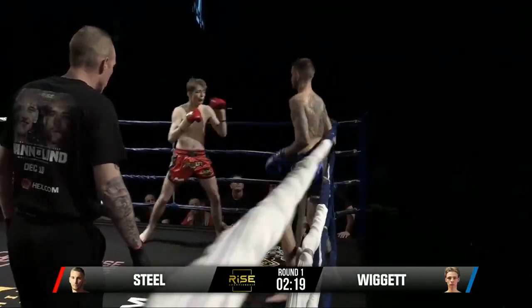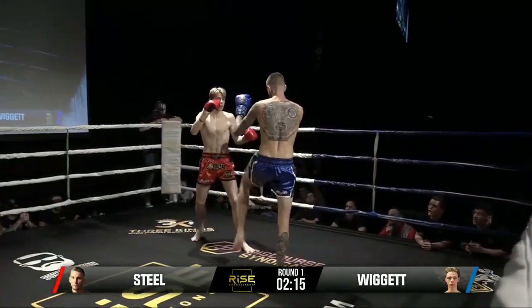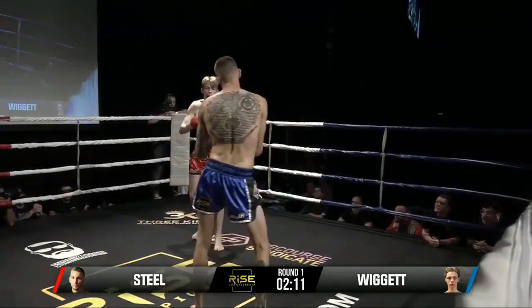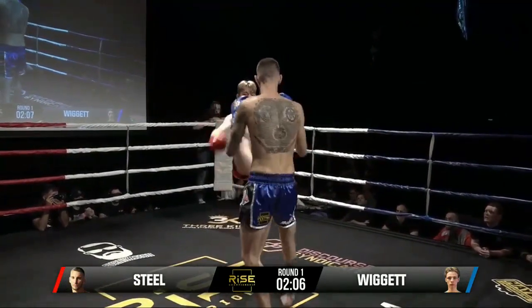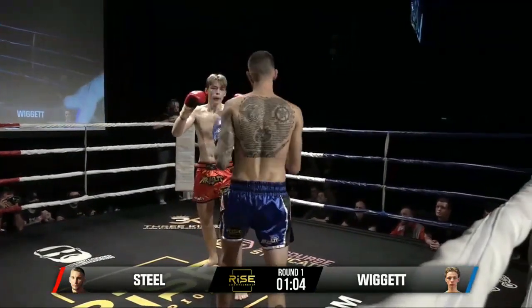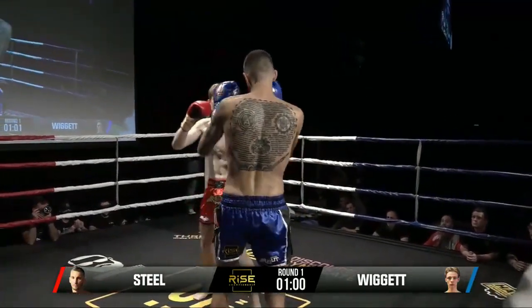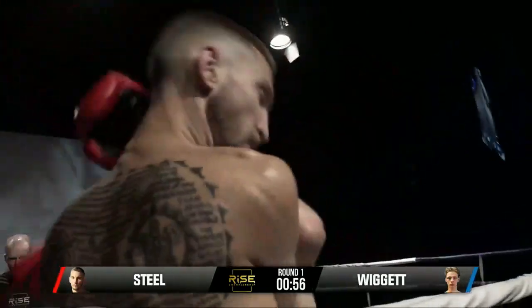Nice exchange in the clinch there from both boys. Nick was looking for an elbow — he had early success with his hands, it'd be good to see him go straight back to his hands. We did say last fight that putting pressure on Levi might catch him, but he looks prepared for that this time. He's just so unfazed. Big right hand — another one — there's a good punch coming straight in.